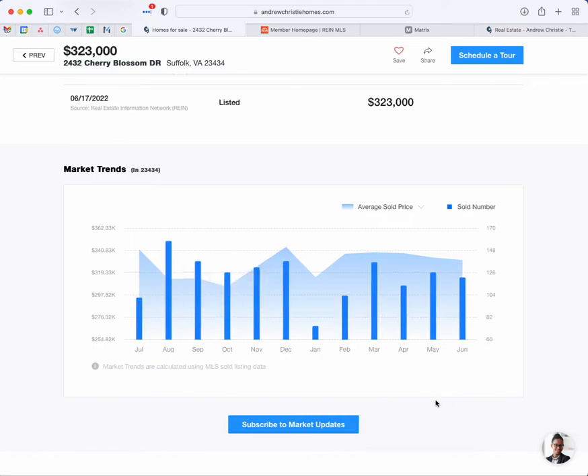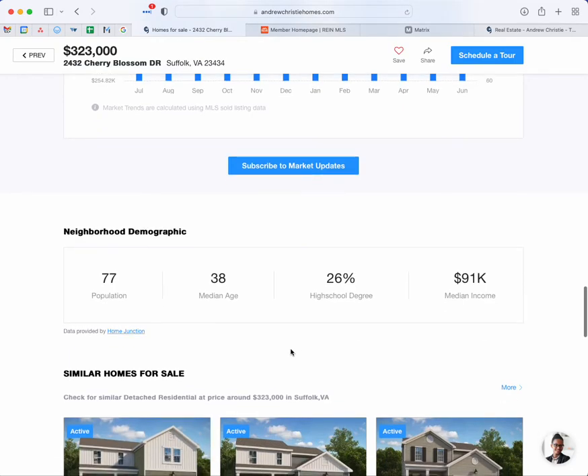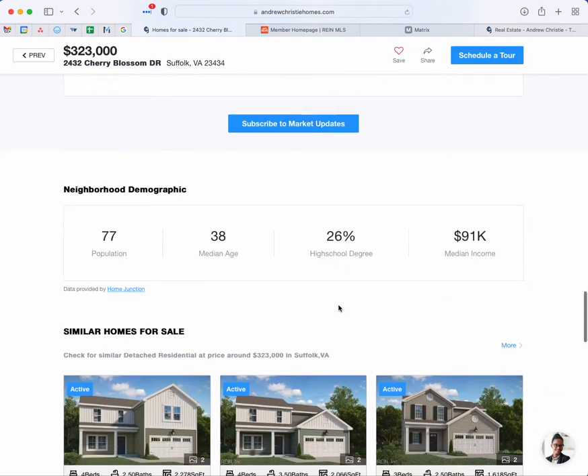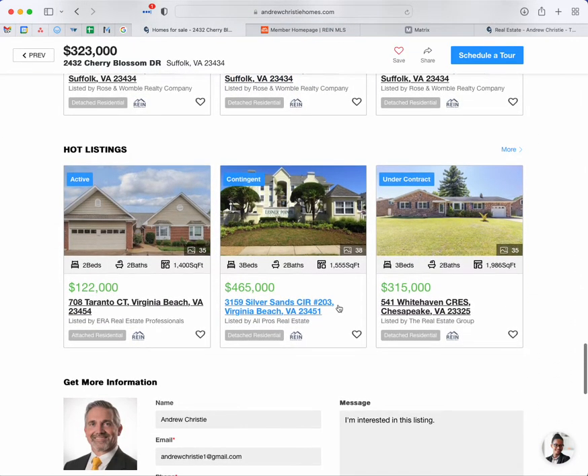Under "Market Trends" you can see the average sold price for homes in this area — in zip code 23434 — and the average number of homes sold. It's nice to see what kind of activity is going on in the area. If you want to find out more about the neighborhood demographic, you have that down here: population, median age, high school degrees, the percentage of folks with a high school degree, and then the median income for the area. And then similar homes for sale and hot listings.